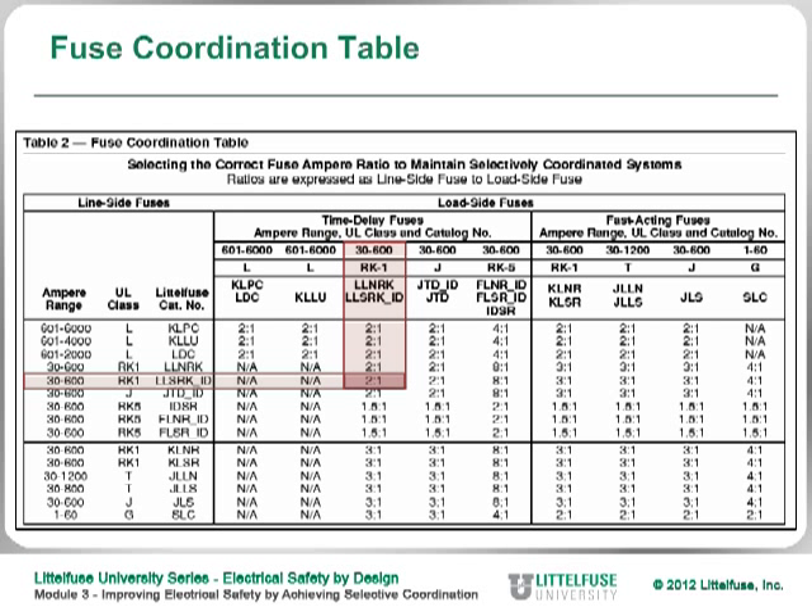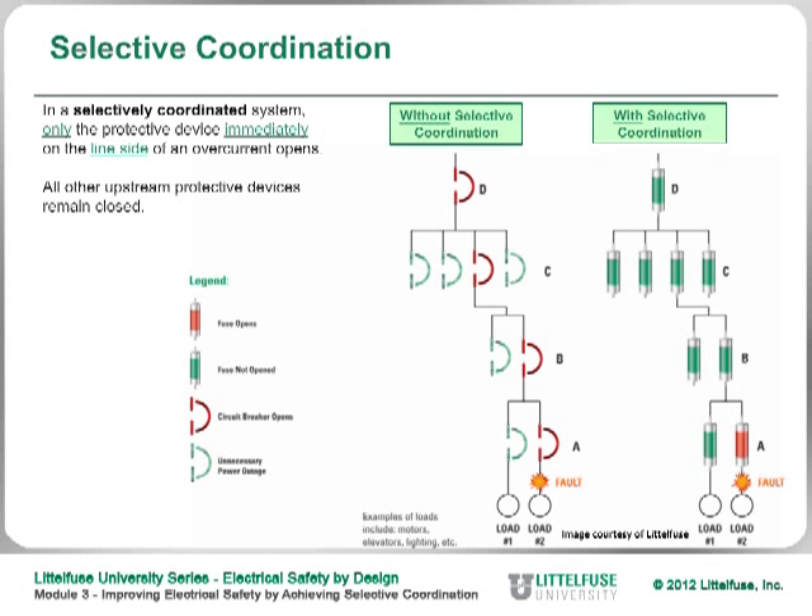However, if you change the downstream fuse from an RK1 to an RK5 — say the 30-amp fuse — then according to the chart, you have to maintain an 8-to-1 ratio. In other words, the downstream fuse must be 8 times less than the upstream fuse. So if you had a 30-amp fuse, the upstream fuse would need to be 240 amps; since that's not a standard rating, you'd use the next highest, which is 250 amps. As long as you maintain those ratios, you still have a selectively coordinated system. Make sure that if you are replacing an RK1 fuse, you replace it with an RK1 — not an RK5 — otherwise you may lose selective coordination.